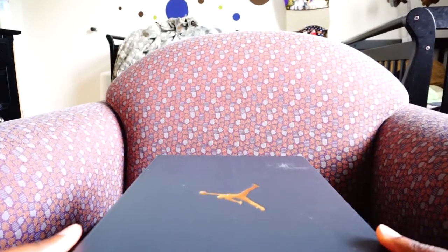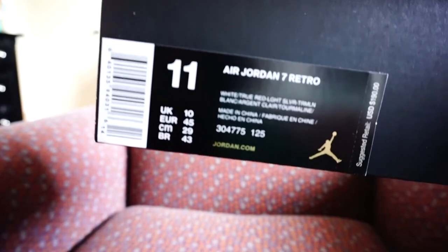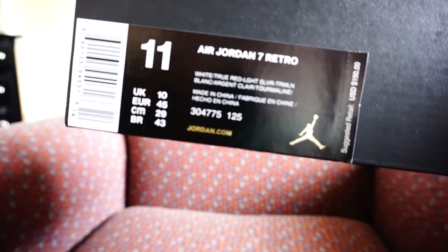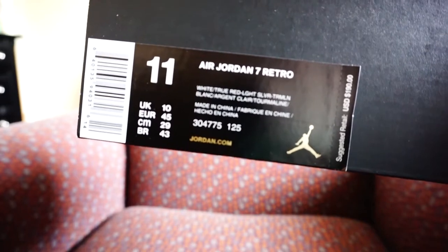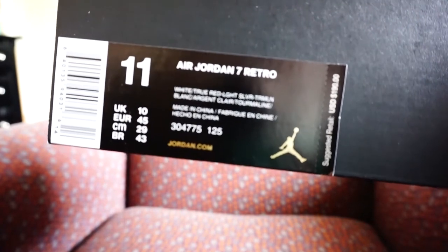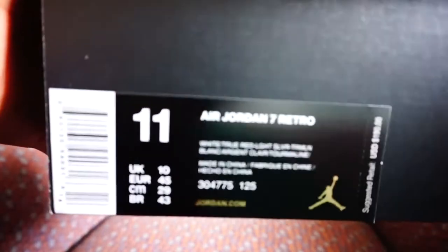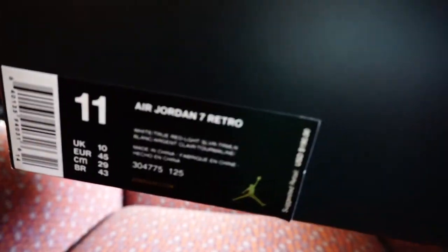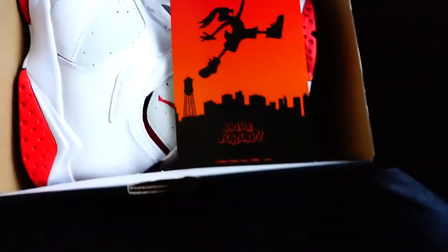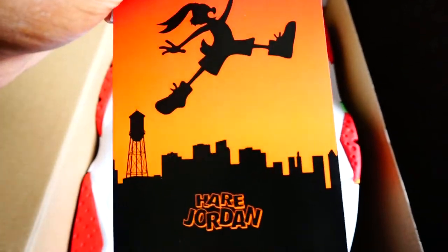What's good, you all? We got another sneaky review. The colorway for these joints is weird — it's white, true red, light silver, and something called TRM LN. Anyways, you already know what this is. I didn't do a review on them yet — the best sevens that came out so far this year. I already took the paper out; I don't keep the paper because it came with the hair card.